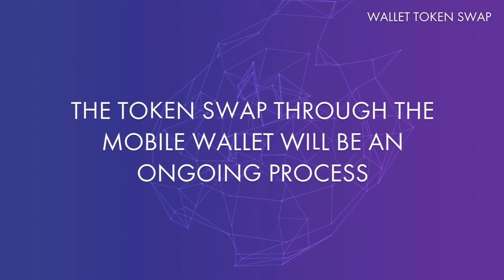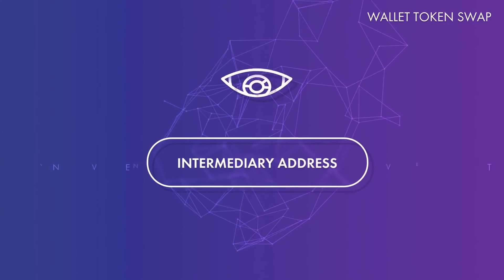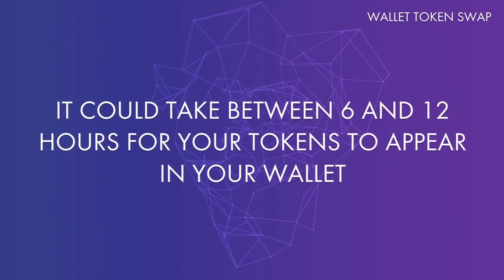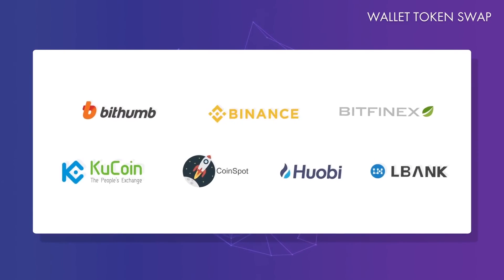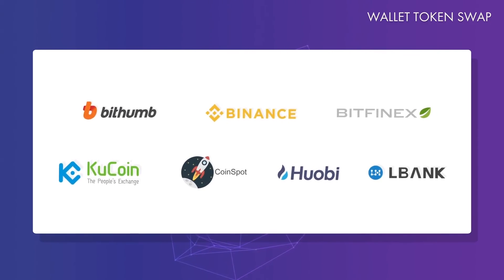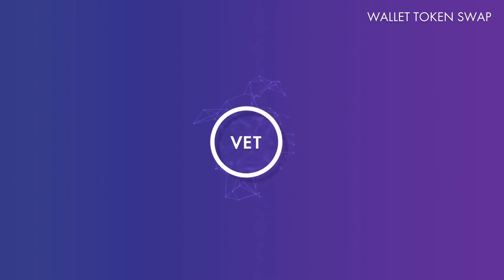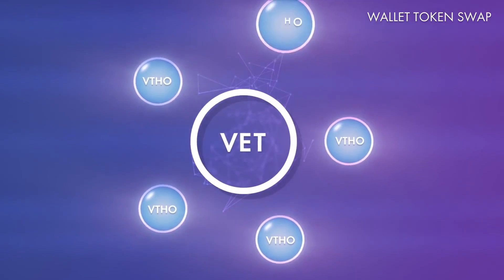That's it! The token swap through our mobile wallet will be an ongoing process. In the future, we will continue to monitor all intermediary addresses for VEN tokens and swap them for you. Due to security concerns and auditing requirements, this will not happen in real time — after a transaction, it could take between 6 and 12 hours for your tokens to appear in your wallet. We strongly suggest you send your tokens to one of these exchanges and let them handle the token swap. Exchanges will begin the token swap around mid-July. Once your tokens have been swapped by an exchange, you can create a wallet with the mobile app and transfer your tokens to your wallet address. Once your new VET tokens are in your VeChain Thor wallet, they will start to generate VeThor — come and collect your VeThor orbs at the rewards page.